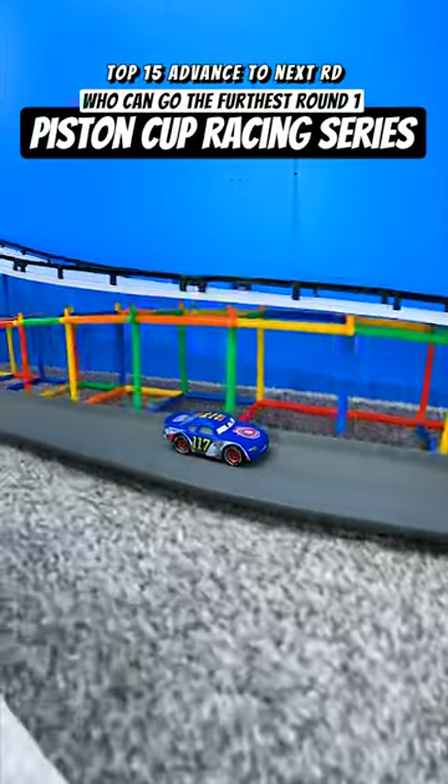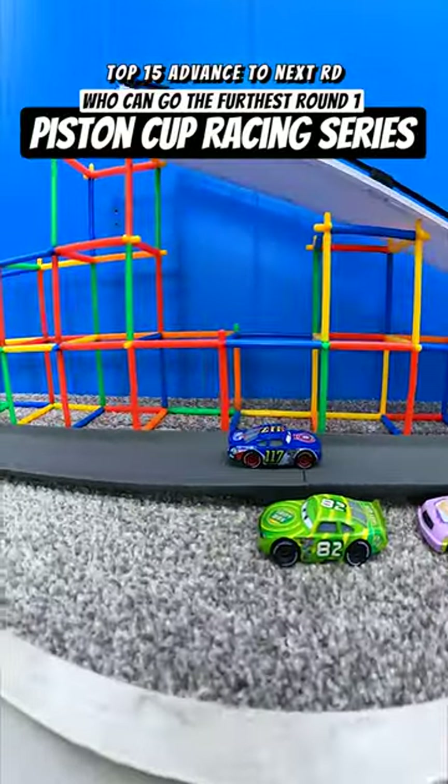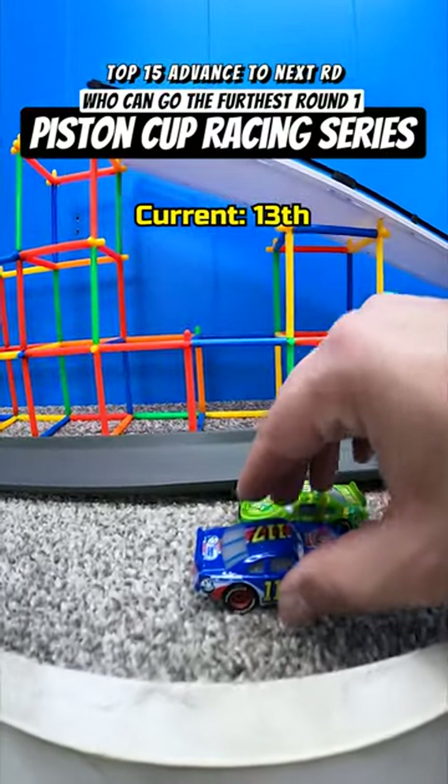My goodness, he's still rolling out, passes some cars there. Is he gonna? He passes the checkered flag, finally coming to rest at the 13th position. That seals his deal on his entry into round two. Amazing.